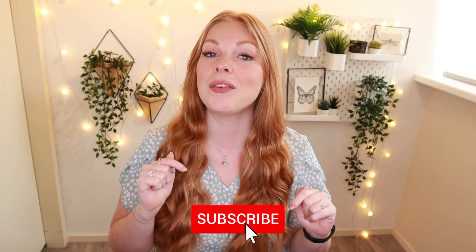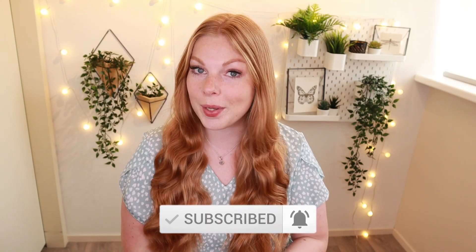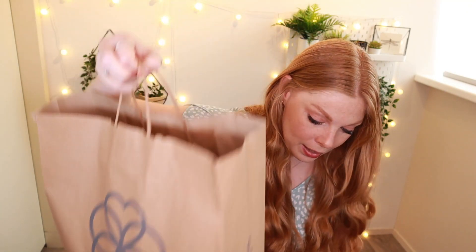Before we dive into this spring fashion try-on haul, don't forget to hit the subscribe button down below if you haven't already, click the little notification bell so you will be updated on all the new videos and vlogs I post on this channel, and while you're at it also give this video a big thumbs up if you enjoy these try-on hauls. Without further ado, let's get into this video.